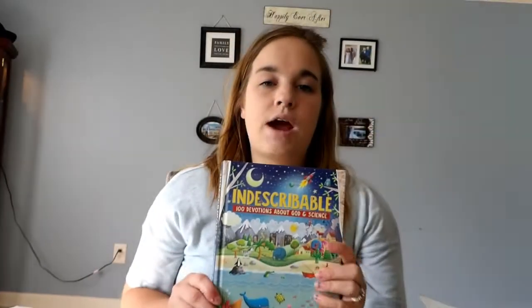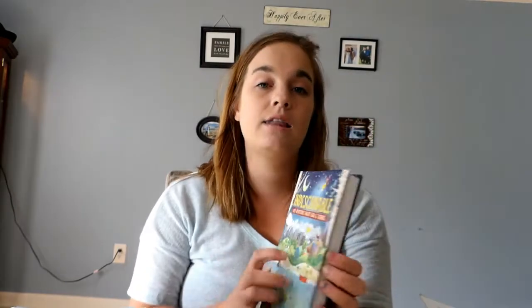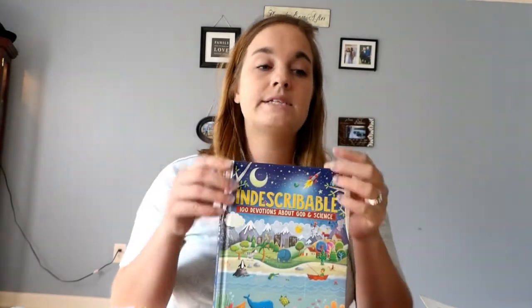Then we would read from our Indescribable book. Even though there are only 100 devotions, it lasted us the entire year — we did one devotion per day and stopped during the holidays to do a Christmas unit and an Easter unit, which took up the other 80 days. We really loved it. I want to get the second book by Louie Giglio. Indescribable was awesome — so many great facts, and I love how he related science to the Bible and biblical stories.